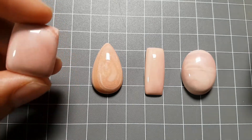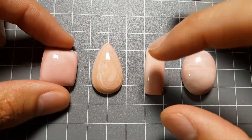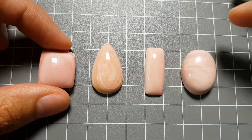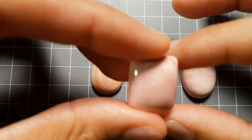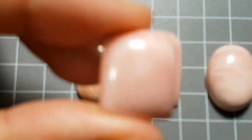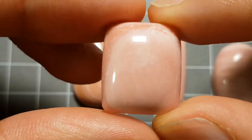Hello everybody and welcome back to the channel. In front of you are four little cabs: there's a square, a teardrop, a rectangle, and your classic oval — bit round but still an oval — of this pink stone, and this pink stone is Aussie Pink Opal.